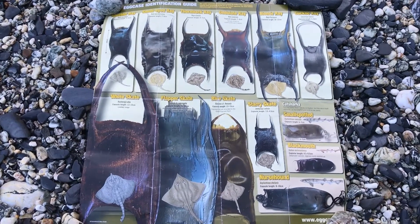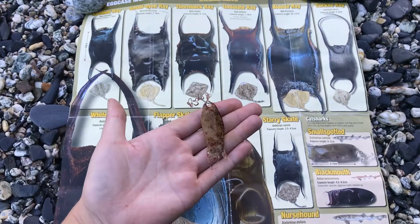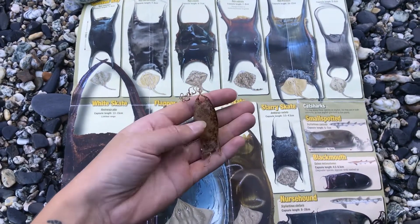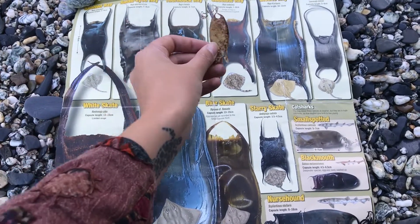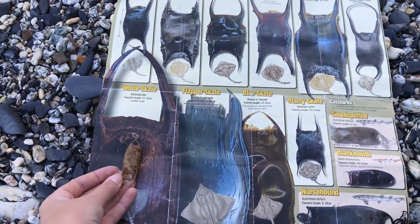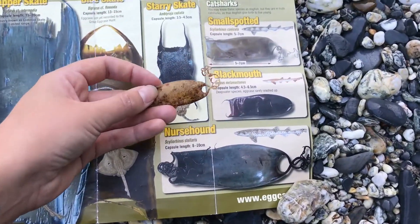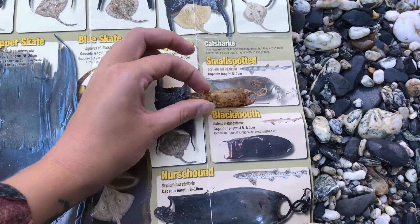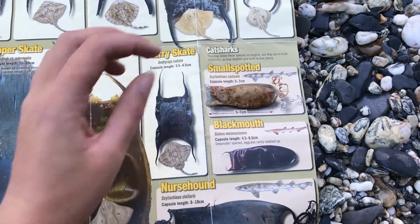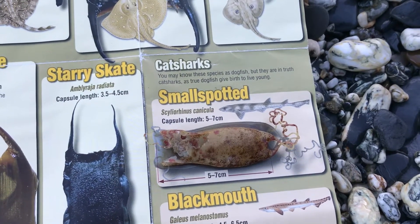Here's the identification key — it is to scale and super easy to use. I have the first egg case and you can see just by moving it along which one it matches up best to. This one is way too big; if you go over here it looks a bit more similar — these are the cat sharks — and you can see it's pretty much identical to this one here. So that one belongs to a small spotted cat shark.